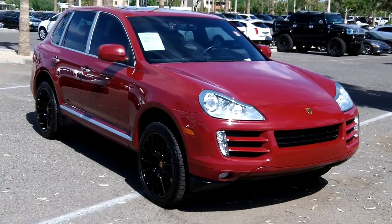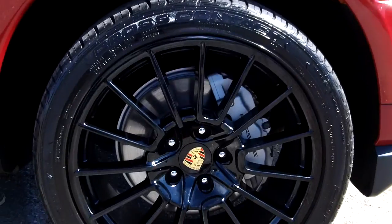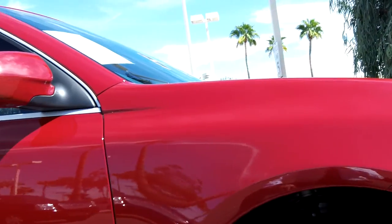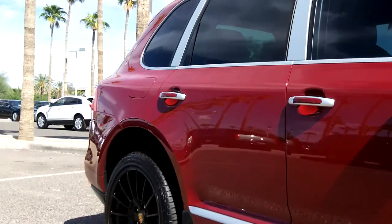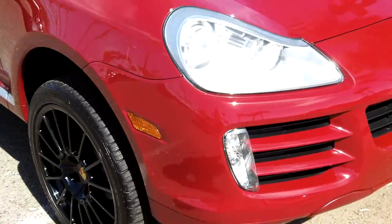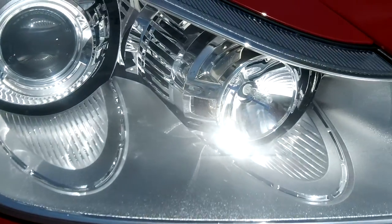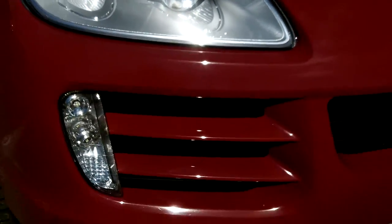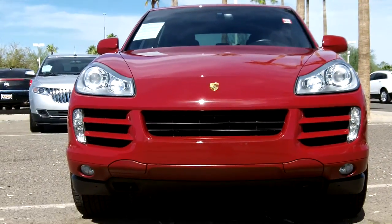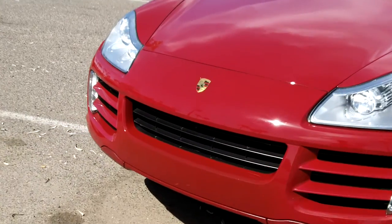It has 21 inch Porsche gloss black alloy rims — here's a look at those. It also has a custom muffler, HID lights, and a camera in the front.